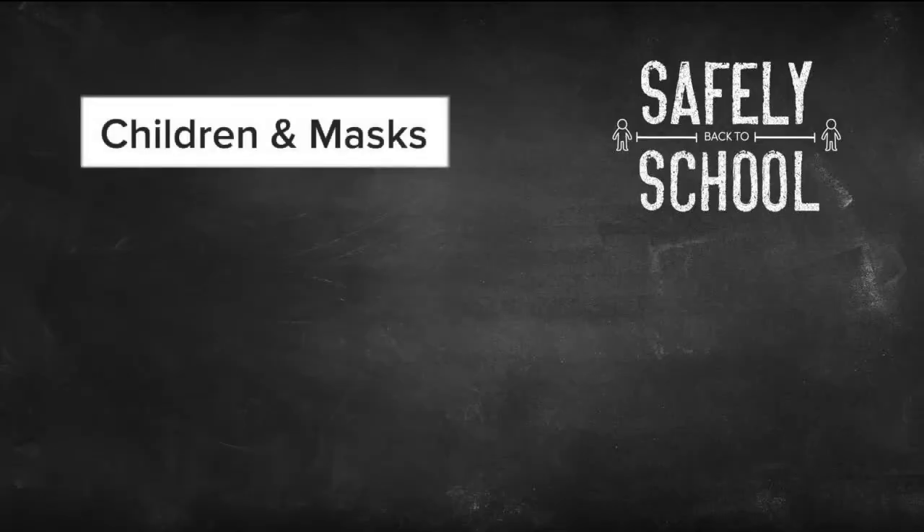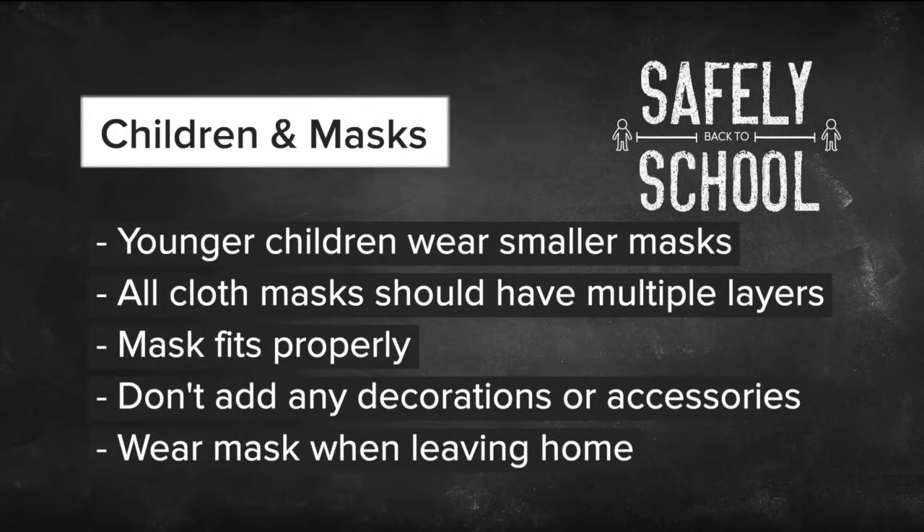First of all, younger kids should wear smaller masks designed for kids. Please don't buy them those N95 respirators or masks with valves. All cloth masks should really have multiple layers for the best protection. Experts recommend pleated face coverings with elastic for kids. Also make sure the mask fits properly over your child's nose and mouth — not just the mouth, nose and mouth.